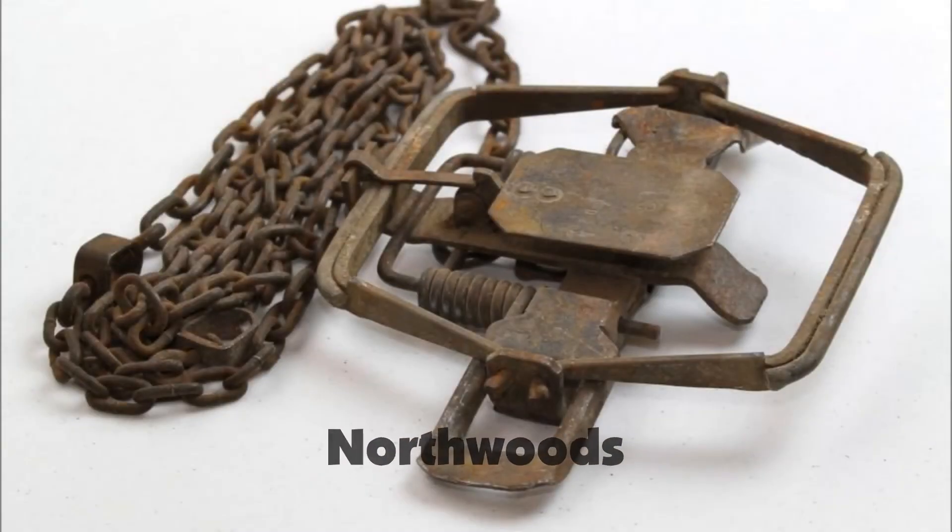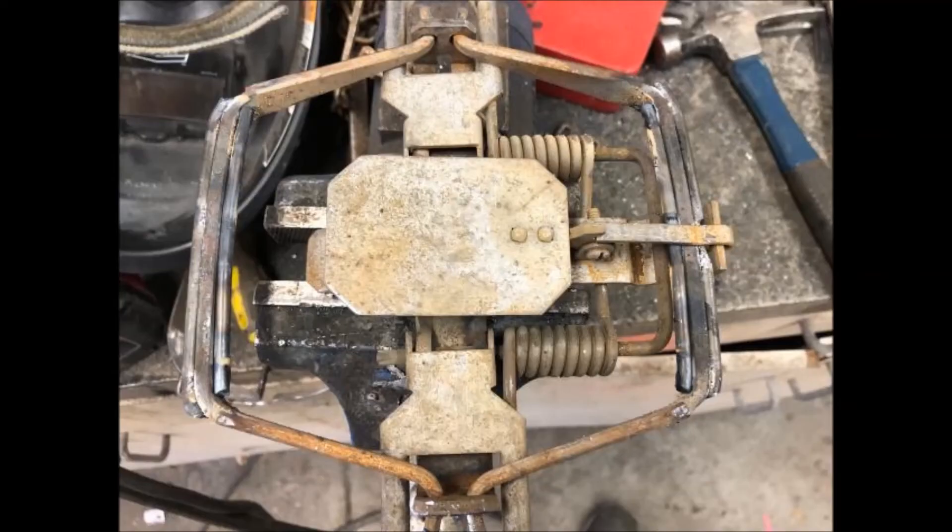Northwood's got its start in 1976. They are very similar to today's Bridger Trap. Coincidentally, they were also manufactured in Taiwan, which is also where the Bridger Trap is manufactured. I believe — and I could be wrong — that the Northwood's Trap is the first trap manufactured outside of North America and sold in North America.